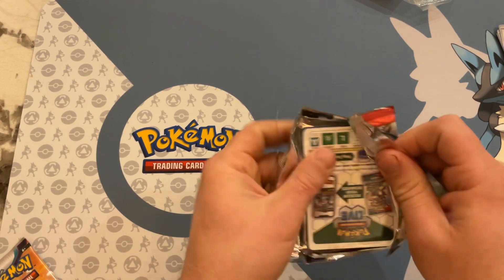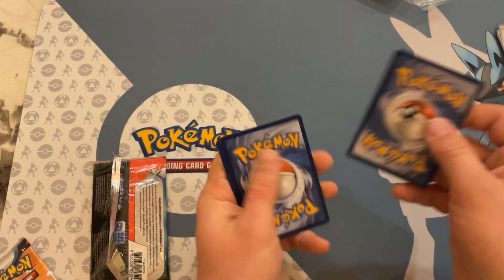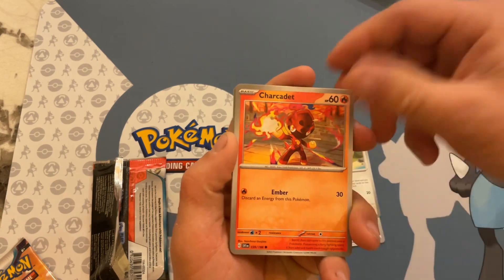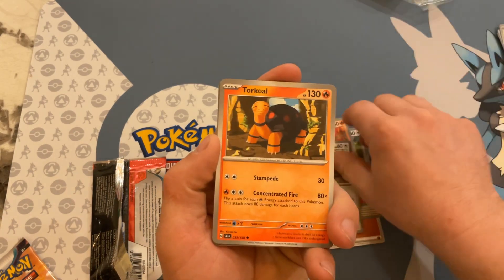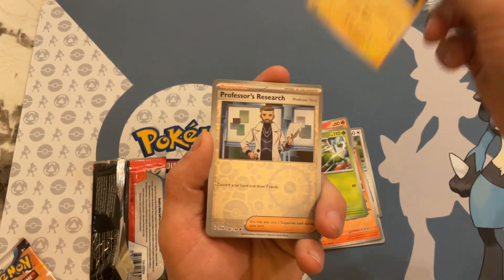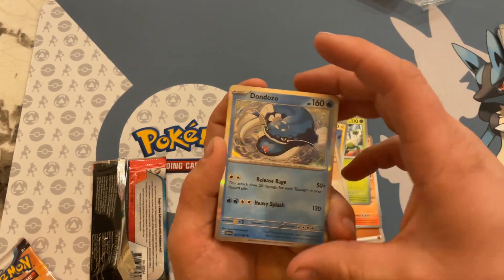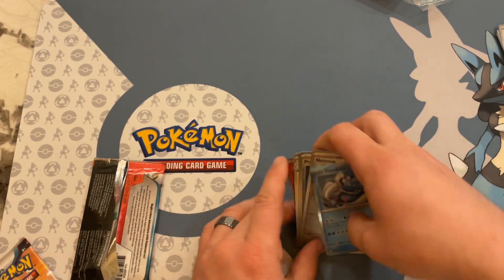In the next pack, the white code card. Fighting Energy, Skolvet, Shark Cadet, Wachonk, Starlee, Torkel, Verlume, Kilowattrel, Professor's Research, Nimona, and a Dondozo — regular hollow.